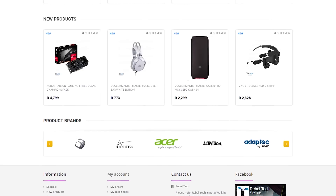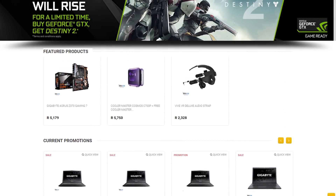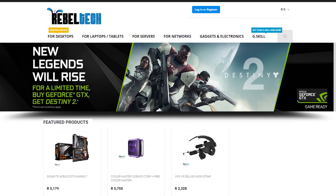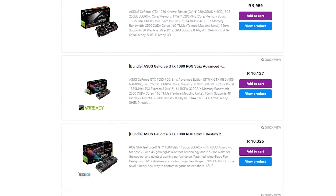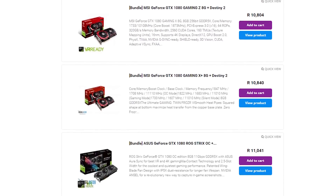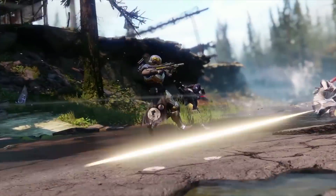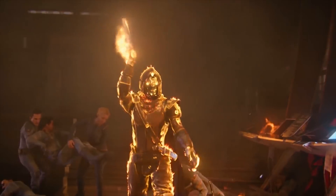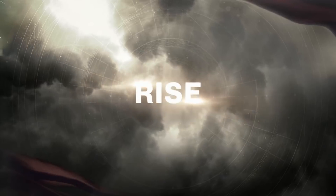Do you live in South Africa and want some awesome new gaming products? Check out Rebel Tech — they have extremely low prices and stock all major brands like ASUS, MSI, Gigabyte, and Corsair. You can also get Destiny 2 when purchasing selected Nvidia GTX 1080 or 1080 Ti graphics cards. Check the link in the video description.